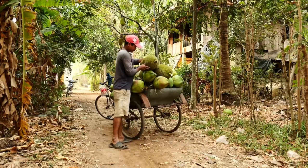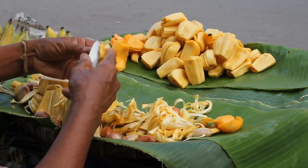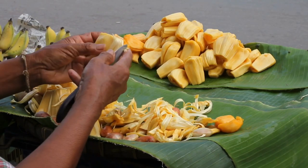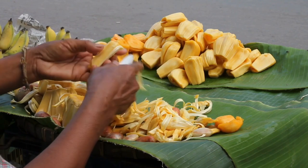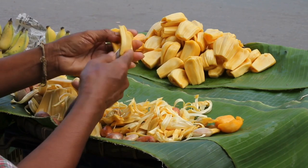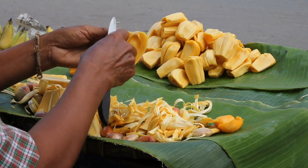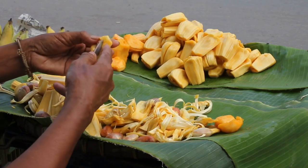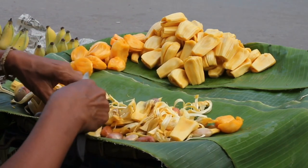The most commonly consumed part of jackfruit is the flesh or fruit pods, which are edible both when ripe and unripe. As jackfruit becomes more mature, it softens, sweetens and its flavor becomes more distinctly tropical, like a blend of pineapple and banana. Fully ripened jackfruit is a perfect ingredient for smoothies, fruit salads and frozen desserts.